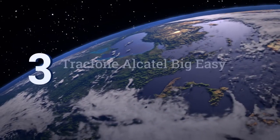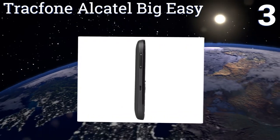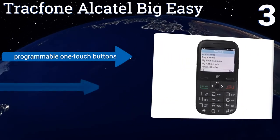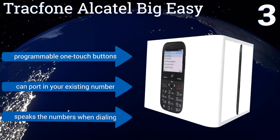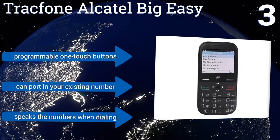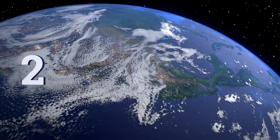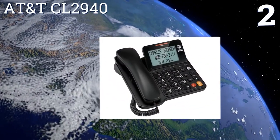Nearing the top of our list at number three, the cellular TracFone Alcatel Big Easy comes with double minutes for life and has large brilliant keys, a convenient built-in flashlight, and 3G capability for internet access. Conveniently, it also has Bluetooth capabilities for easy connection to many other devices. It features programmable one-touch buttons and you can port in your existing number. It speaks the numbers when dialing.